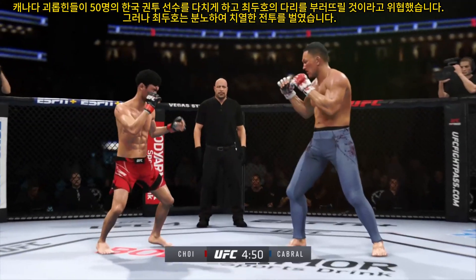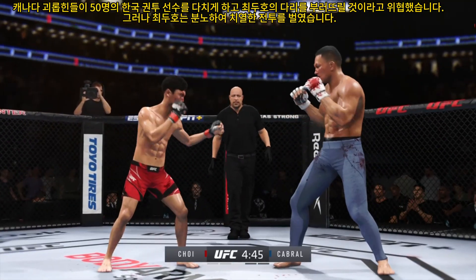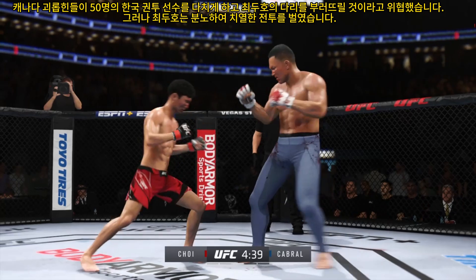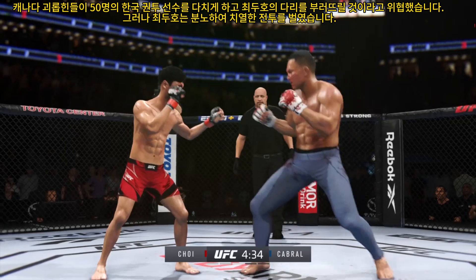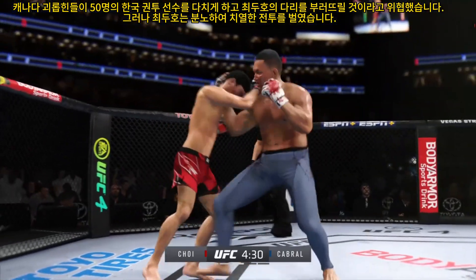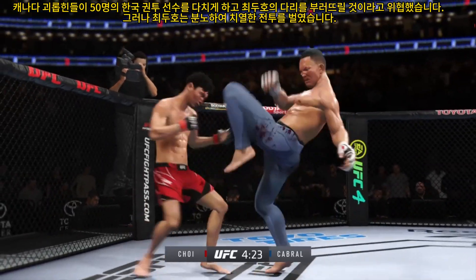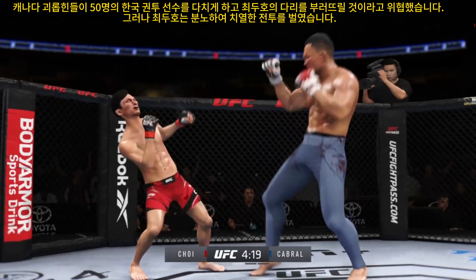Just as he did the previous round, he continues to land a high number of strikes here and hasn't really showed any signs of slowing down. A scary proposition for the opponent. He's got the longer reach and certainly showed it there landing that straight punch. He's just being more aggressive and more loose with his strikes, and because of that, he's landing. Big kick lands.